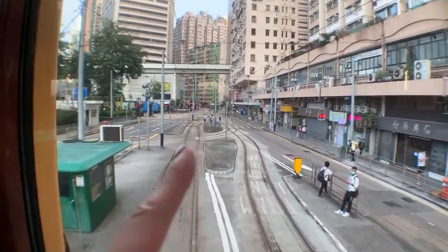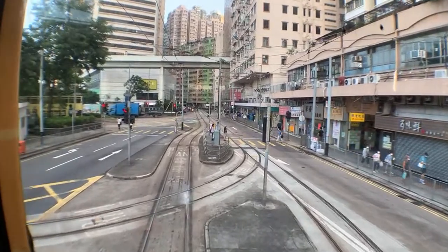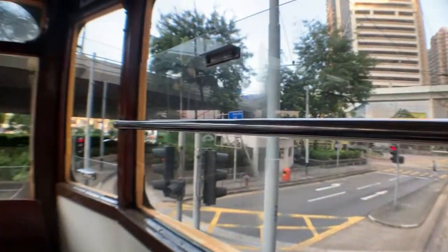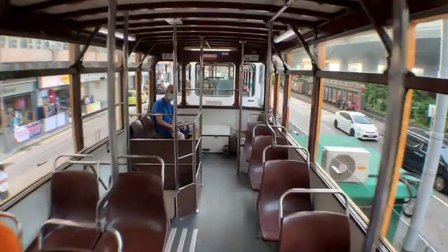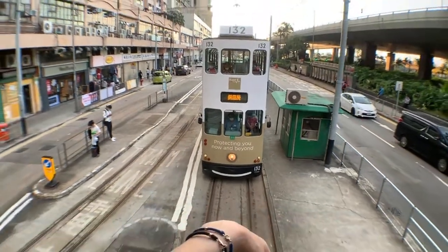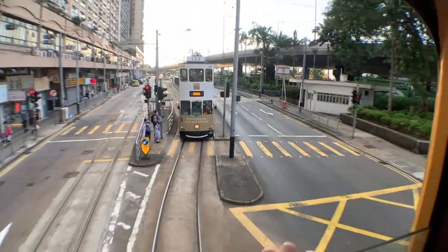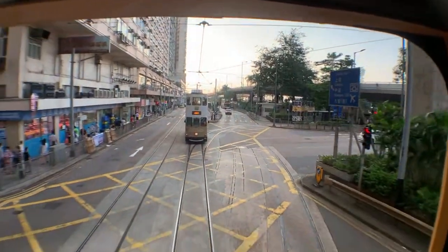There are a few tram lines. This one takes me to Happy Valley, where the horse races are. If you look at the back of the tram, look at how close we are to the one behind us — super close, like you could literally shake hands with people when we stop. It's the same with double-decker buses. Most of these trams are wrapped in some sort of advertisement.